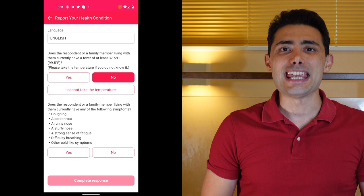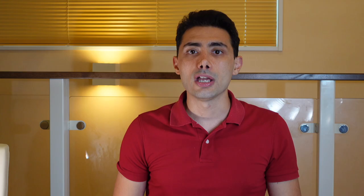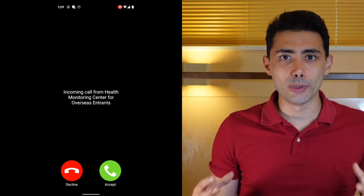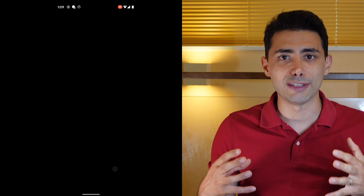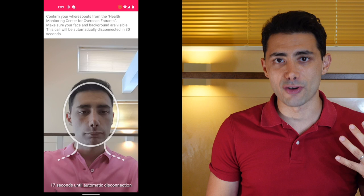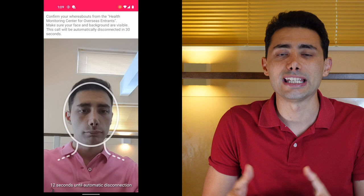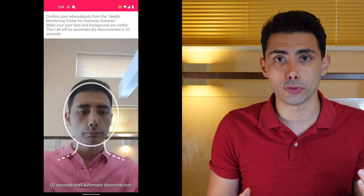The app will ask three different things. Number one: you register your temperature and health status daily in the morning by answering two simple questions. Number two: you receive random check-ins where the app asks you to press a button to send your location. Number three — and the most intense — you receive actual calls. Most of the time these are automated AI calls at completely random times, asking you to record a 30-second video of yourself showing your background, to confirm you are at your quarantine location. I've also heard it's possible to receive a call with a real person on the other side who can see you and ask questions. Repeat this for 14 days and you'll be out of quarantine, ready to go to language school, work, or start your journey in Japan.